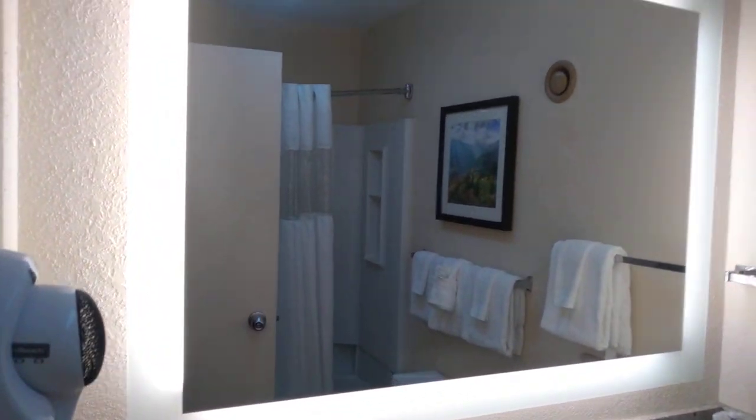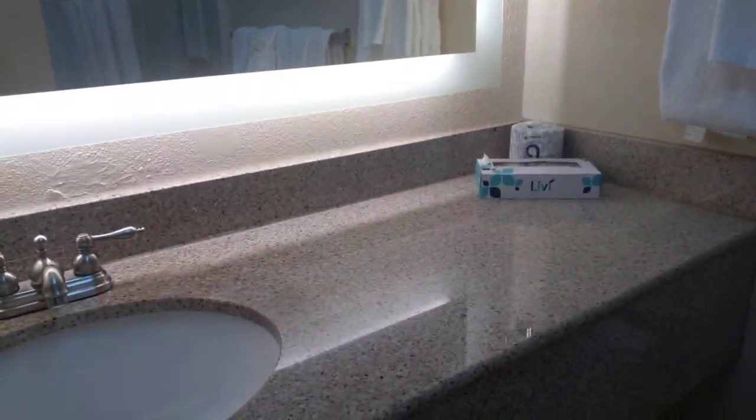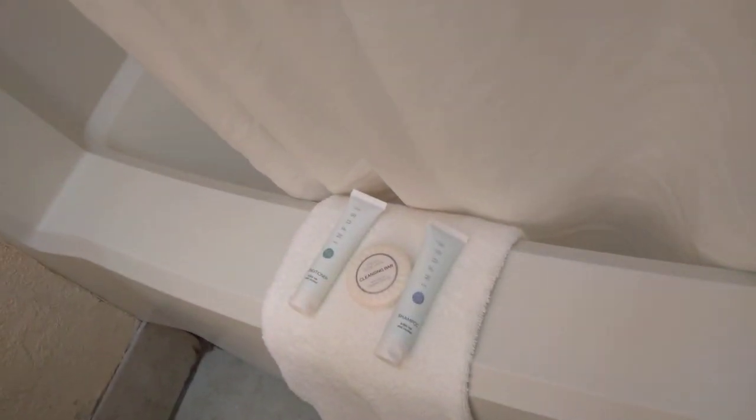There's a full-length mirror and the carpet looks good. I'm going to let the kids in — come on in. This is the bathroom with a big lighted mirror. Got a blow dryer and the sink. There might be some dripping, but we've got shampoo and conditioner.